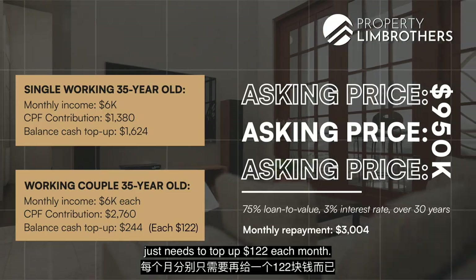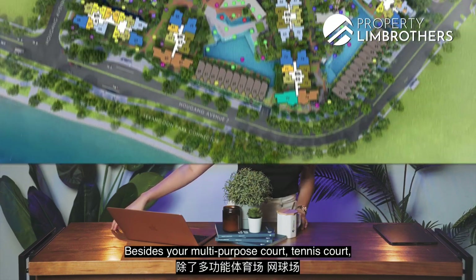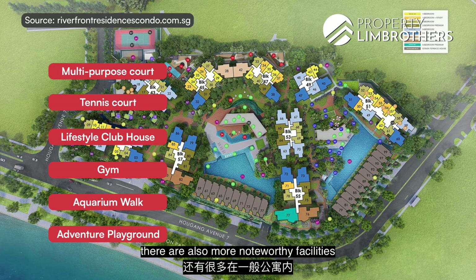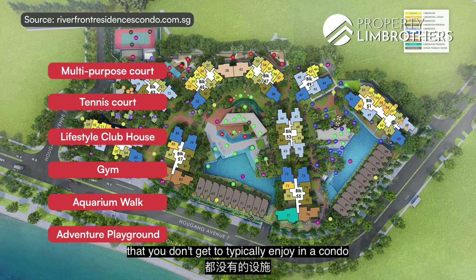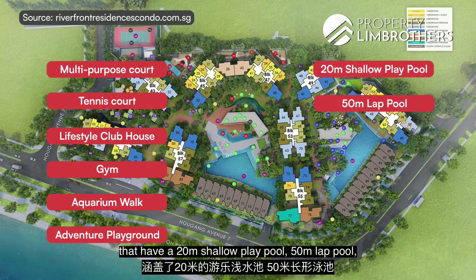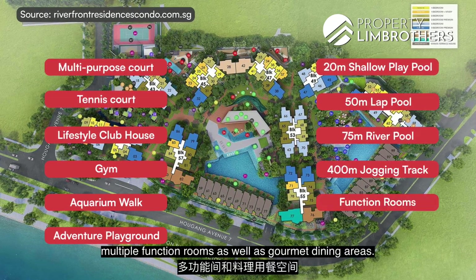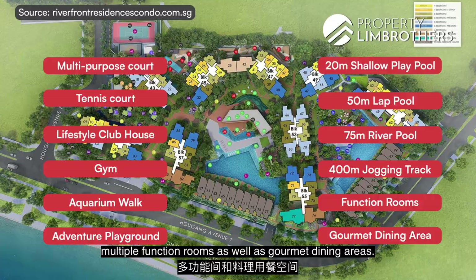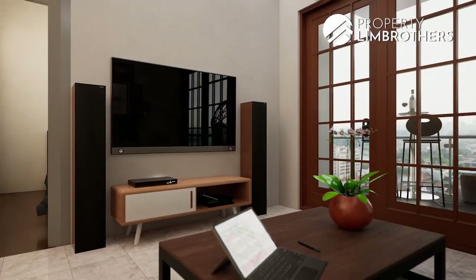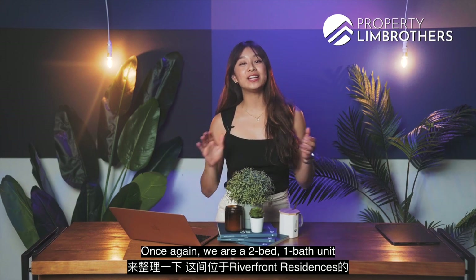Because this is a large development, you get to enjoy full condo facilities. Beyond the multi-purpose court, tennis court, clubhouse, gym, and adventure playground, there are more noteworthy facilities including three large swimming pools: a 20-metre shallow play pool, a 50-metre lap pool, and a 75-metre river pool. There is also a 400-metre jogging track, multiple function rooms, and gourmet dining areas.